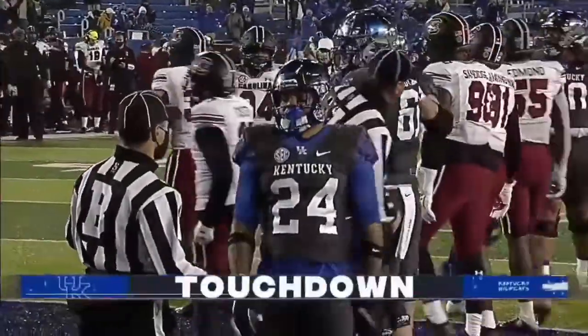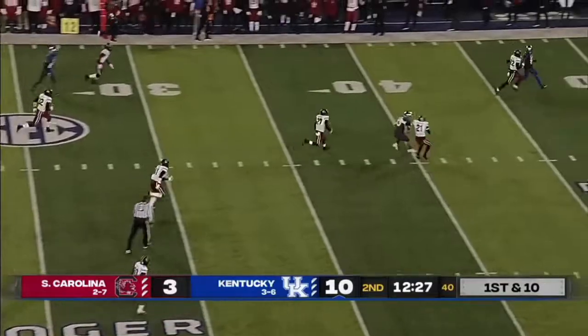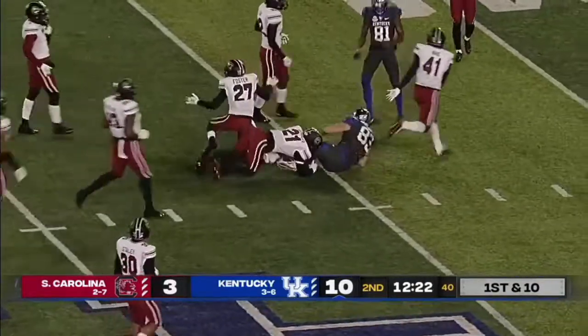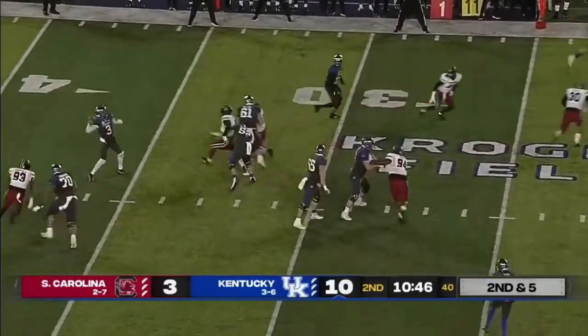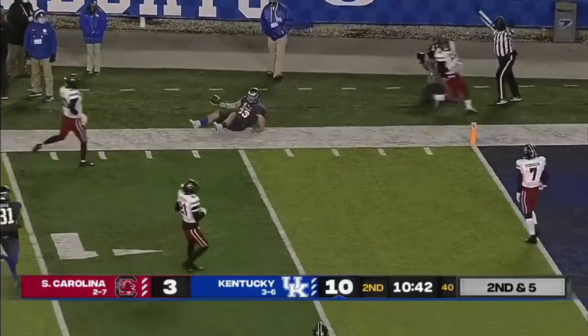He took a little bit longer. Wilson fakes a pitch, goes to the tight end — and on the seam right, it's Justin Rigg with a big gain down into South Carolina. Wilson looking to the sideline, tight end Justin Rigg.